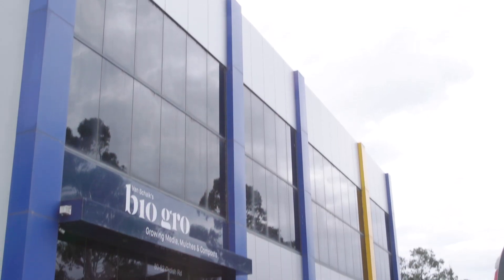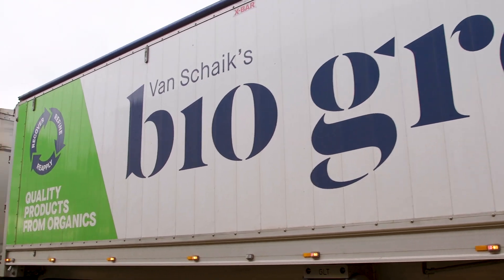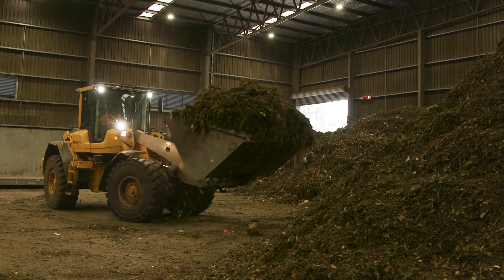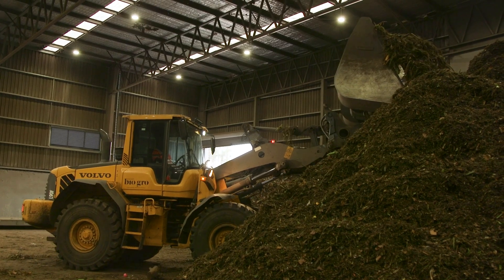Your food and garden waste will be sent to BioGro, an organics processing facility located in Dandenong South. We've been operating in Victoria since 2011, and are now recovering over 100,000 tonnes of organics through our Audish Road facility. We have over 130 employees and are processing over 400,000 tonnes a year across the whole business.